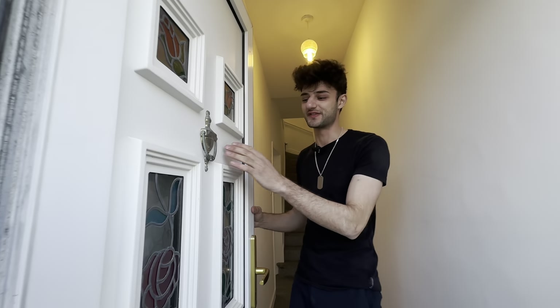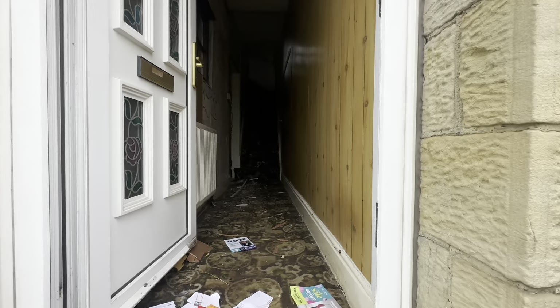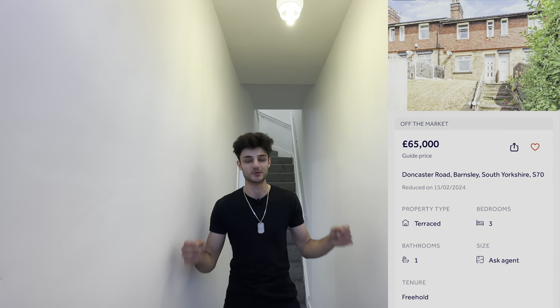Coming into the property, we've kept the front UPVC composite door — this door didn't need changing at all. I secured this property on the modern method of auction for our investor. This property needed a lot of work, but as you can see we've already got a nice bright white finish on the inside.